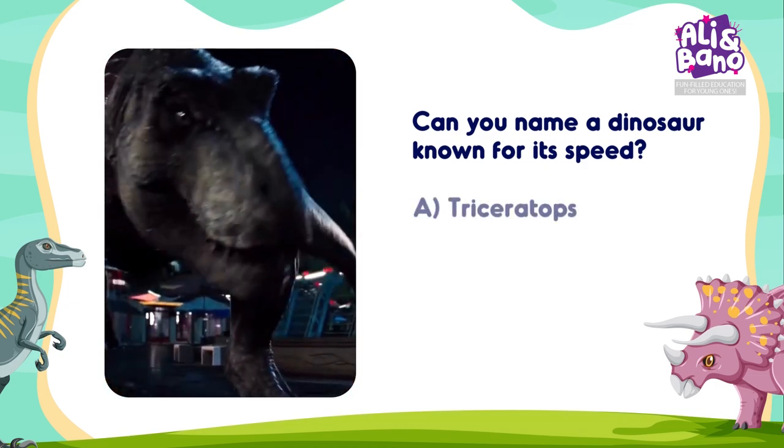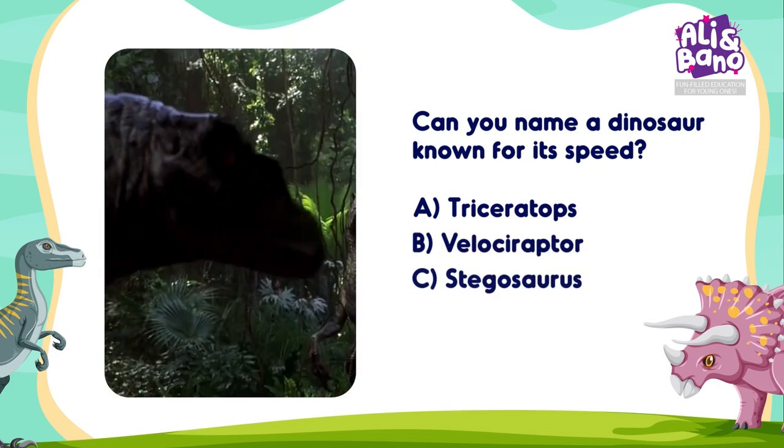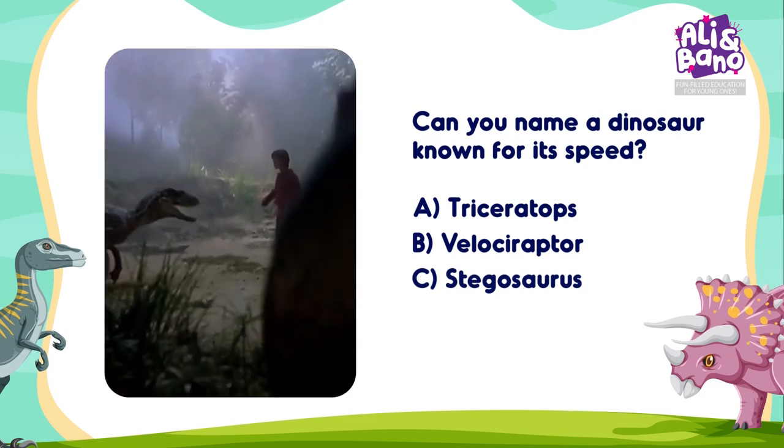Options: A. Triceratops, B. Velociraptor, C. Stegosaurus. Think, think, think! Is it A, B, or C? Give me your answers!